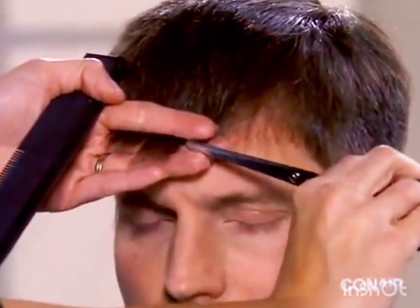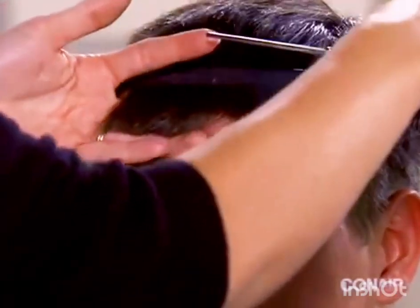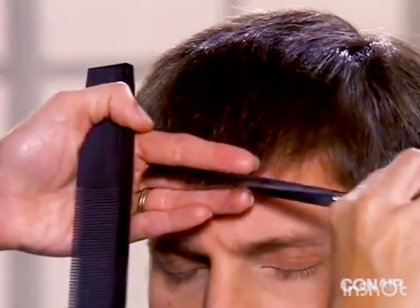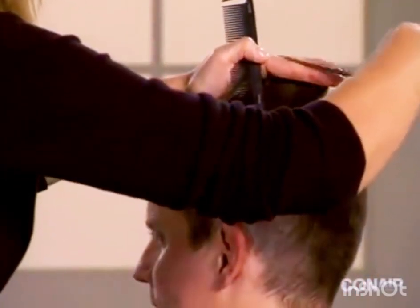Moving to the front of the head, comb the bangs down, take the hair in your fingers, and trim the bangs using the scissors. Trim the top of the head by combing the hair into sections and trimming with the scissors to even up the length.